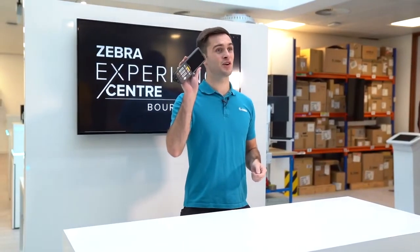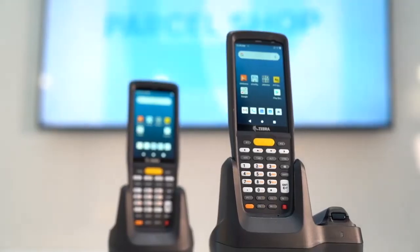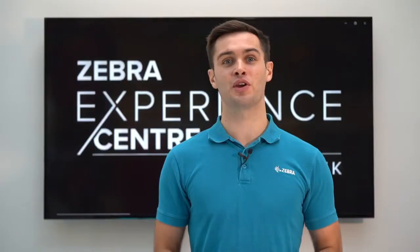The MC2200 is perfect for environments that have Wi-Fi connectivity. Zebra's Worry-Free Wi-Fi and Full Fusion, available on the optional Mobility DNA Enterprise license, offers a robust and business-critical Wi-Fi connection anywhere within the Wi-Fi network.